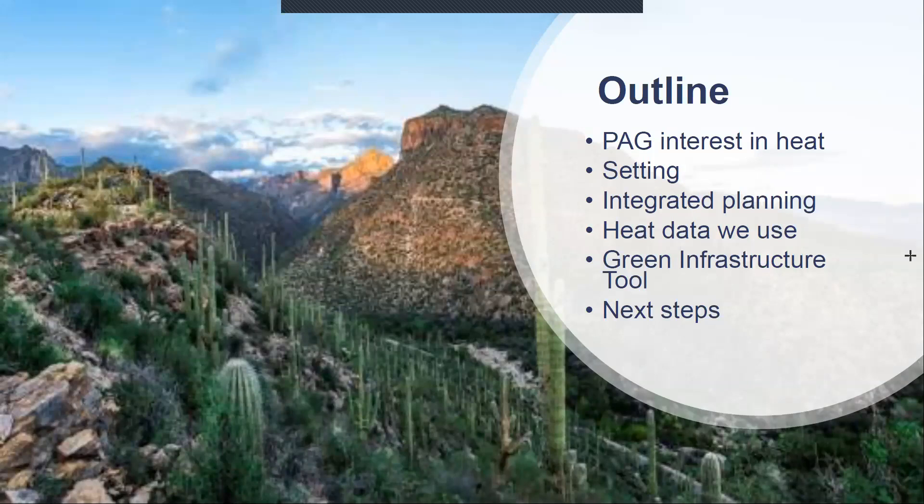The things I'll run through today are how PAG got interested in heat data, a little bit about the setting of Tucson, how integrated planning brought us to work with heat data, which specific data we use for heat, our green infrastructure tool, and then I'd like to open it up to discuss what our next steps are and how we could enhance each other's efforts.